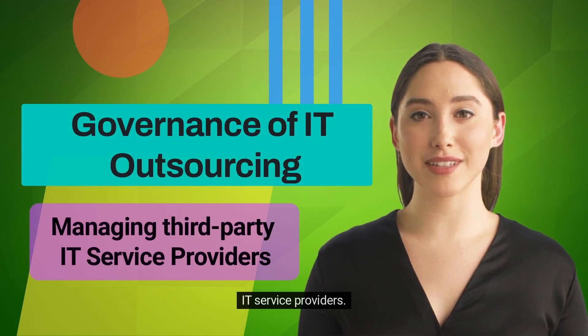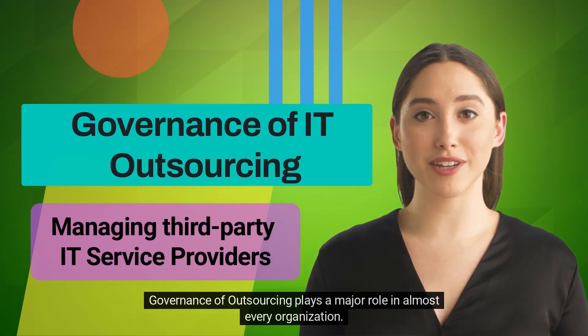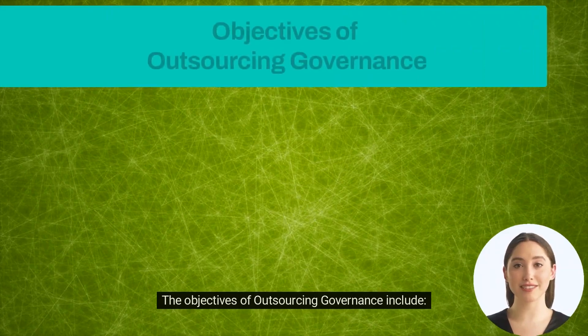Governance of IT outsourcing refers to the rules, policies, and processes used to manage third-party IT service providers. It plays a major role in almost every organization, ensuring that the organization and service provider adopt a common and consistent approach to satisfy the needs of stakeholders.